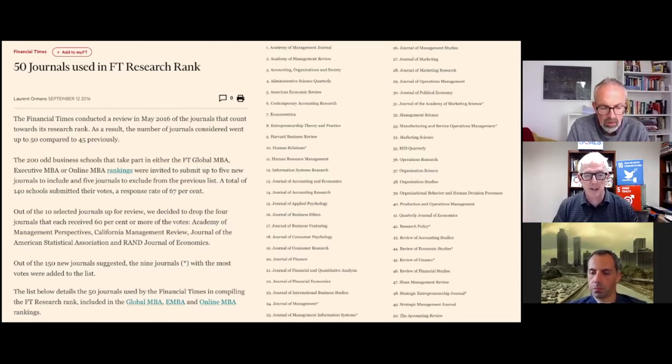It's quite revelatory when you actually look at how this list of FT 50 has dominated, and it has become the gold standard of what a quality academic business school journal list is. These are journals that most all of you know — many of you have published in them. So this is what we might call the non-SDG curated set of journals.